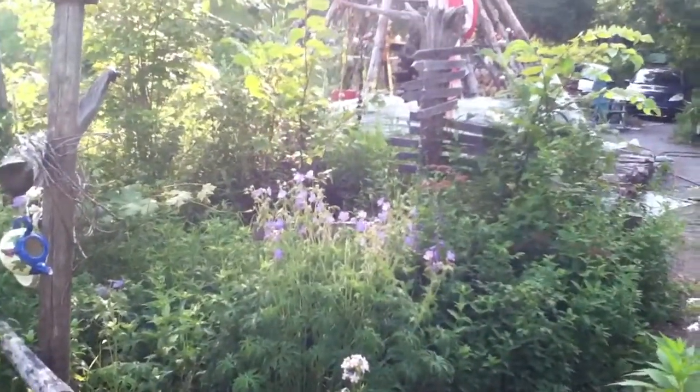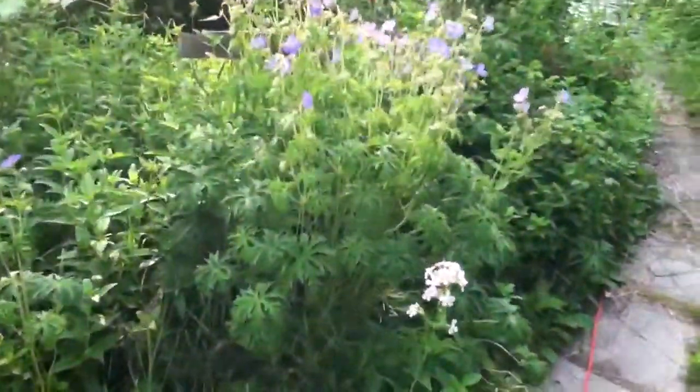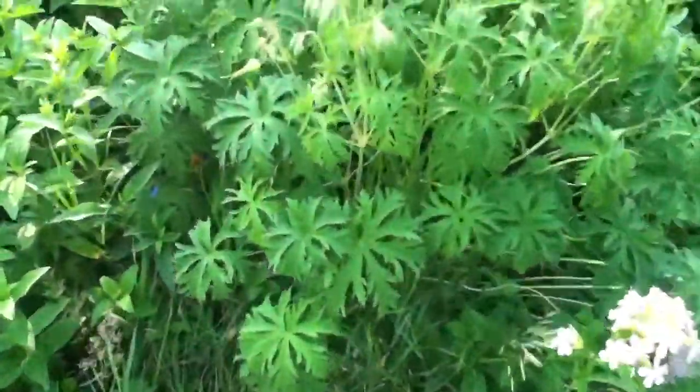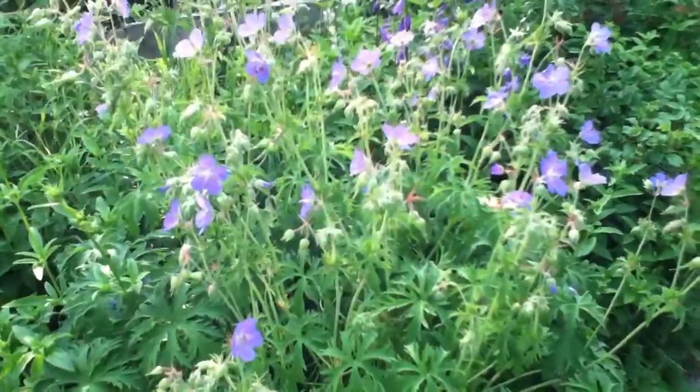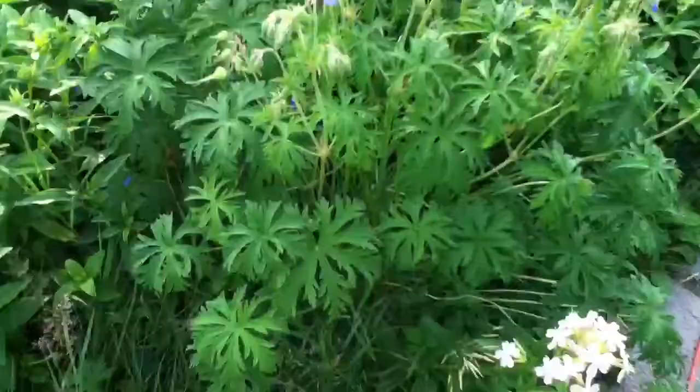So today is the 20th. And this is the coral... can't remember what it's called. I think it starts with C. Forget.